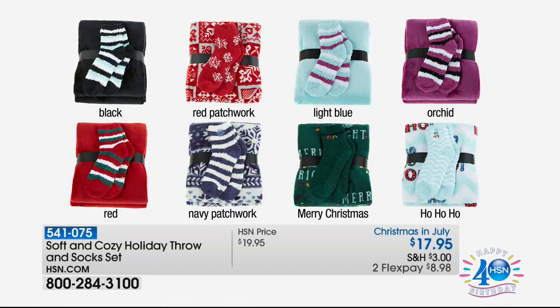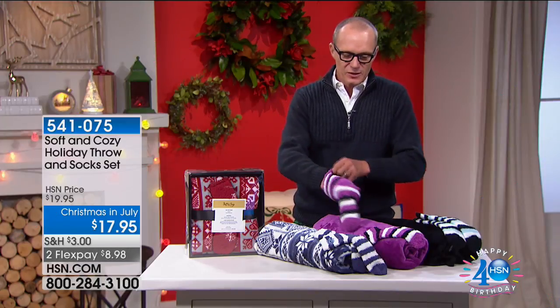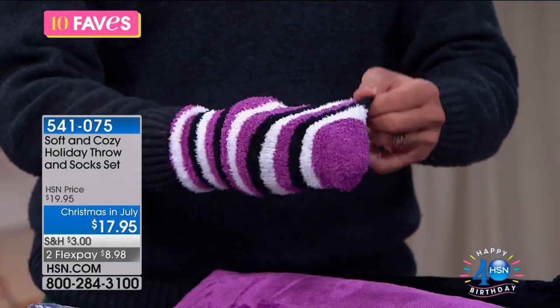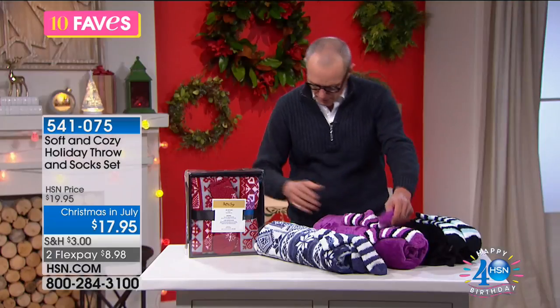We have a range of colors: black with black-and-white striped socks, red patchwork with a snowflake theme, light blue, orchid, red with 'Ho Ho Ho,' navy patchwork, and 'Merry Christmas.' The socks have little nodules on the base — a bit of massage as well as grip, great for wearing around the home. One size fits all. The throw is 50 inches by 60 inches and comes boxed to you.